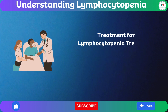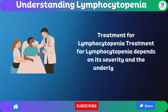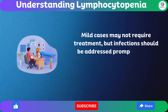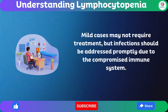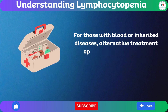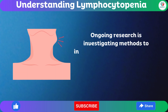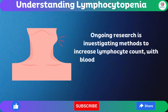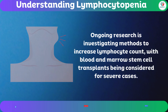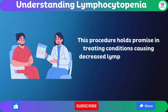Treatment for lymphocytopenia depends on its severity and the underlying cause. Mild cases may not require treatment, but infections should be addressed promptly due to the compromised immune system. For those with blood or inherited diseases, alternative treatment options may be explored. Ongoing research is investigating methods to increase lymphocyte count, with blood and marrow stem cell transplants being considered for severe cases, holding promise in treating conditions causing decreased lymphocyte counts.